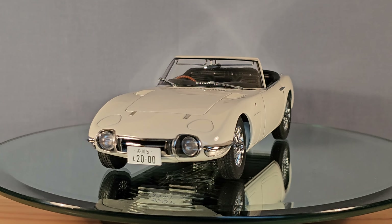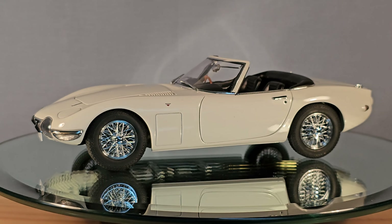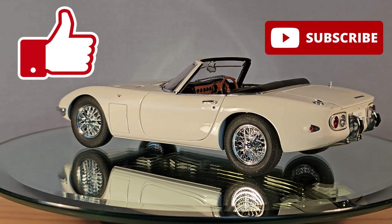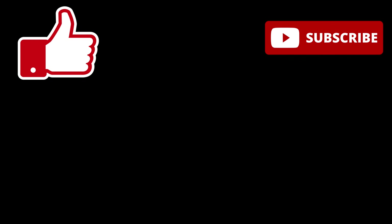So this car will always be a dream to own in real life, but at least I've got the model. I hope you liked this video. If you did, please hit me with a like, and maybe subscribe to see more — and happy holidays! Peace!